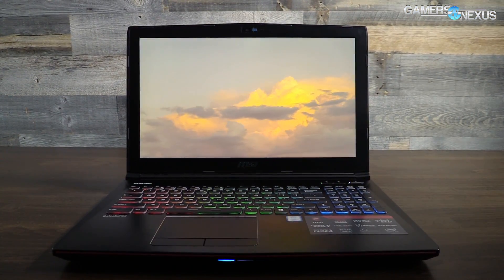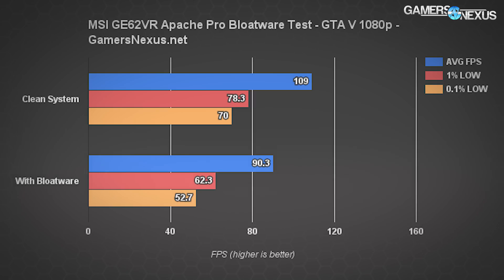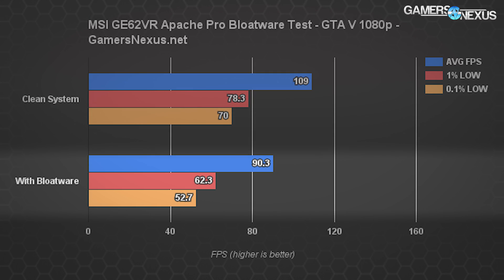Starting with the GE62 VR and its GTX 1060, here are the GTA 5 numbers at 1080p with very high and ultra settings. Without bloatware: 109 FPS average, 78 FPS 1% lows, and 70 FPS 0.1% lows. With bloatware, those numbers fall to 90 FPS average, with 0.1% lows in the 50s. For the average alone, that's a change of 20.7% — just by disabling all pre-installed software and uninstalling Norton.